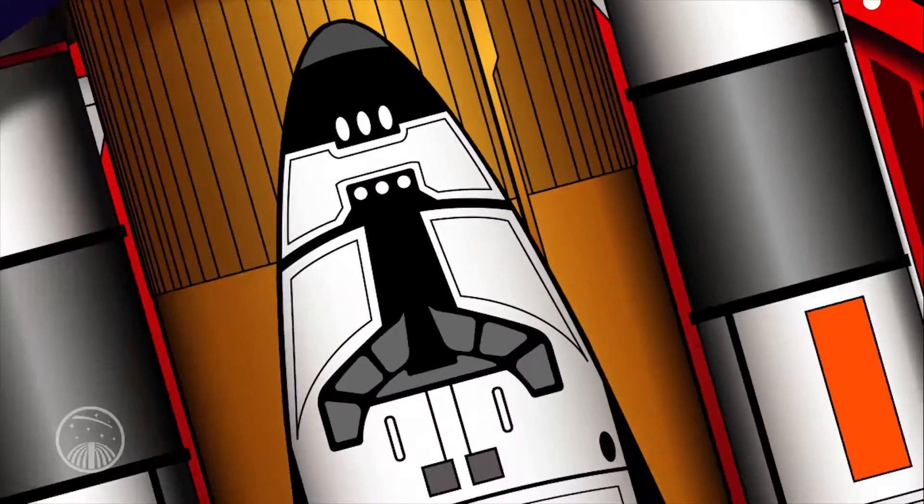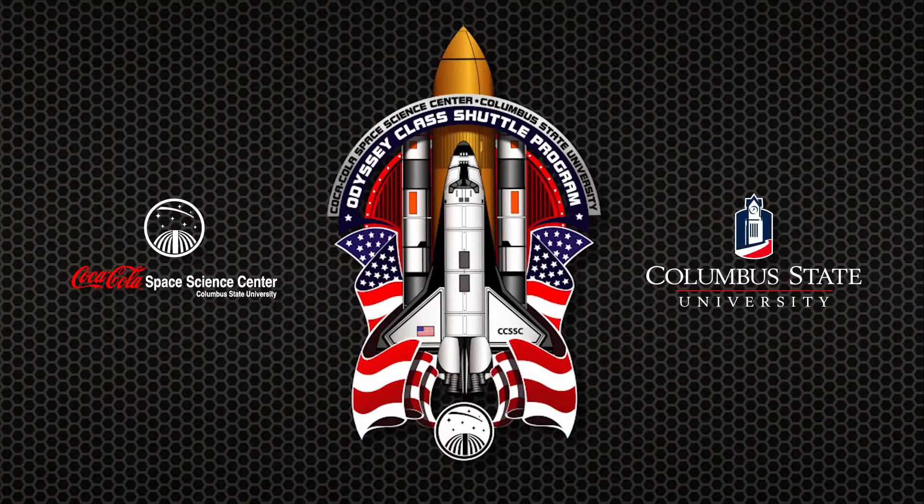Come and experience Space Shuttle Odyssey, a new immersive exhibit at Columbus State University's Coca-Cola Space Science Center.